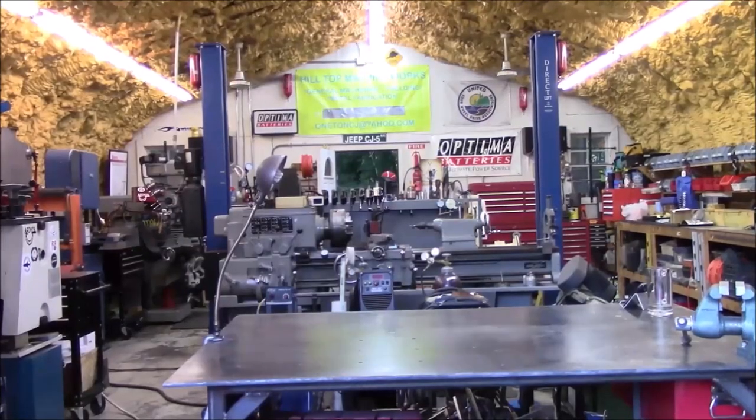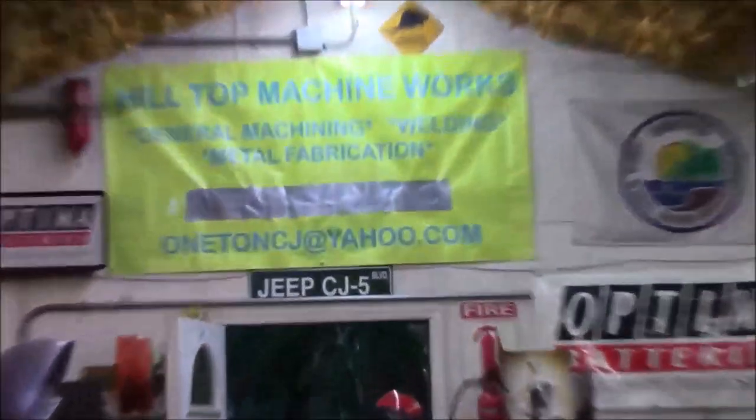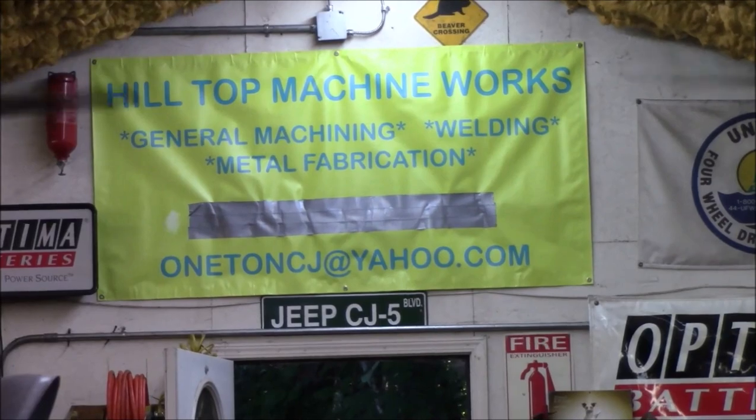Hey everybody, welcome to Hilltop Machine Works. I've got something a little bit different today — taking you along on a road trip.